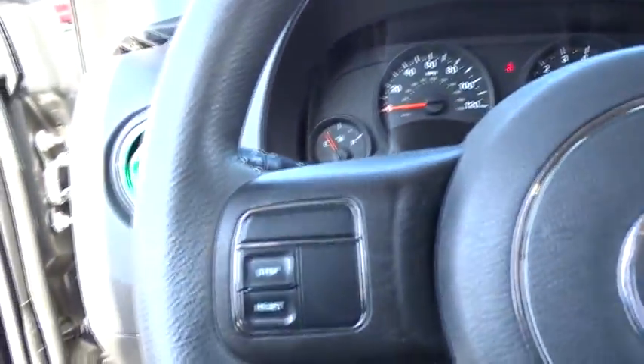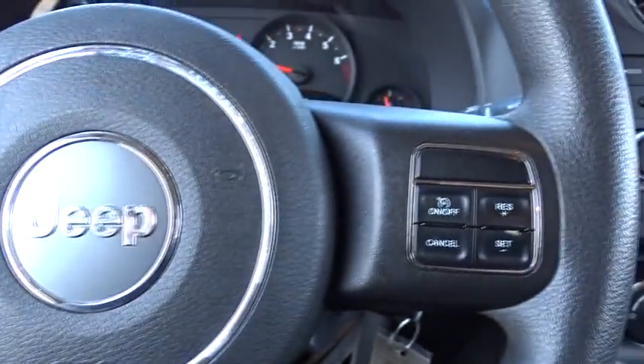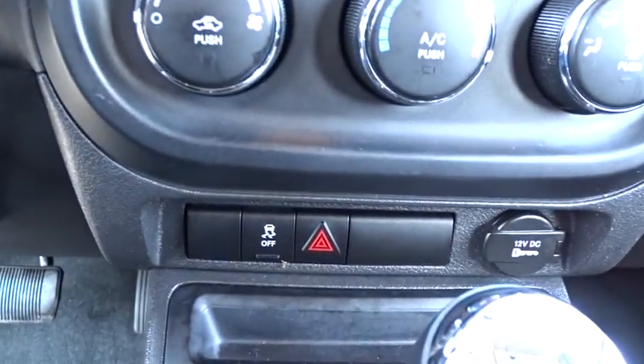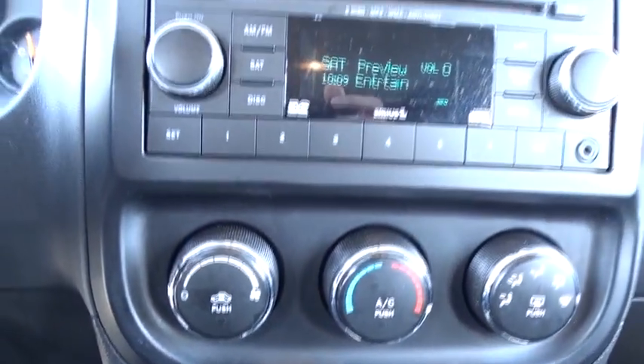This vehicle has less than 75,000 miles. Here are some of this vehicle's great options: stability control, traction control, anti-lock braking system, keyless entry, power steering.